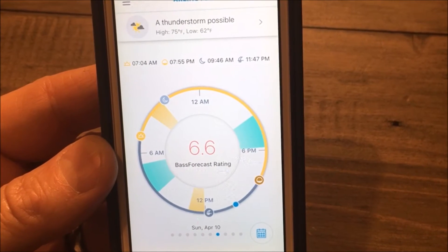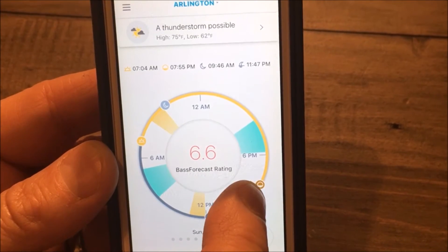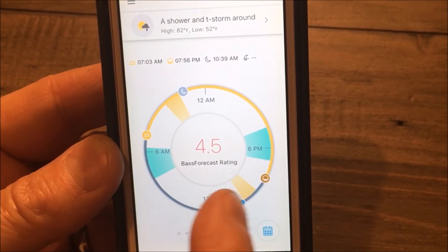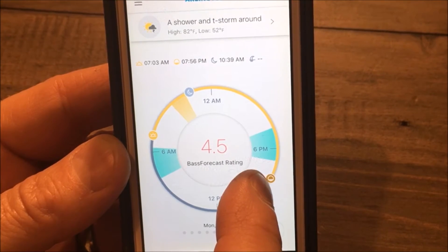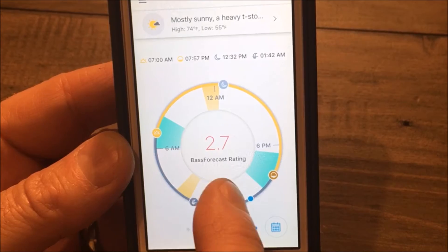Sunday, the Bass Forecast Rating increases to 6.6. We have a little low pressure system moving in, which is good. On Monday, another cold front and high pressure system come in. And look at the effect it has on Monday, Tuesday, and Wednesday of next week.